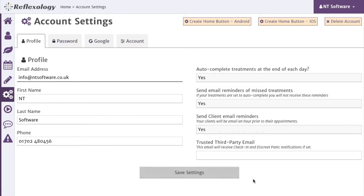With this feature on, you will still be able to complete your treatments manually and enter any treatment notes, but they will need to be done before the start of the next day.